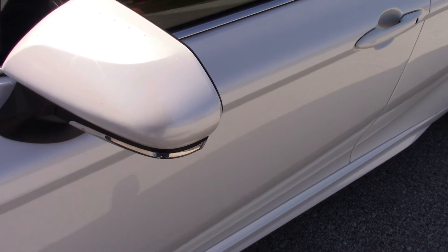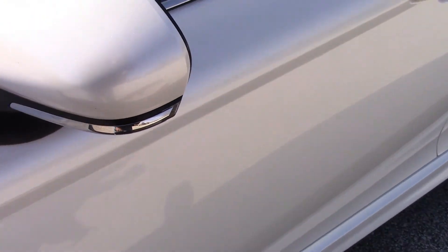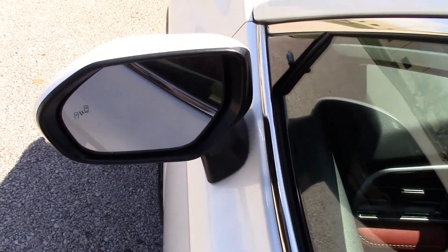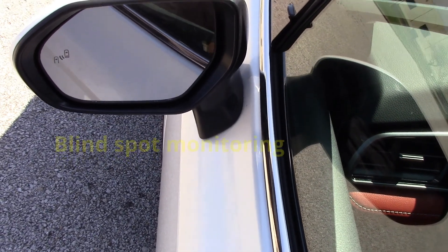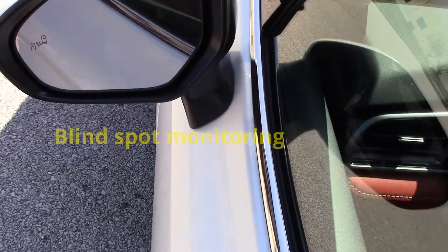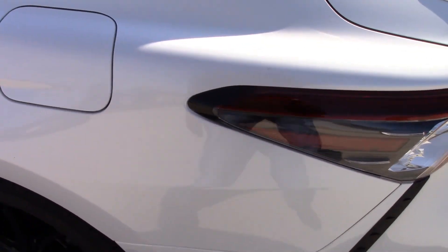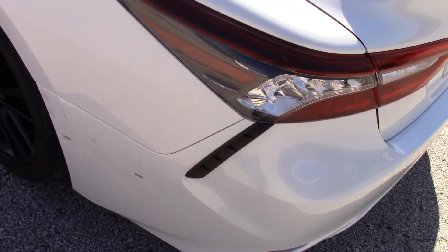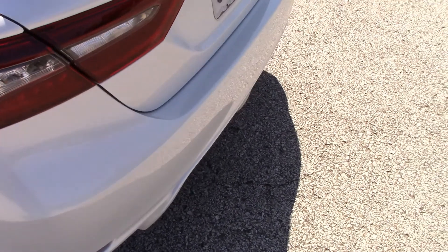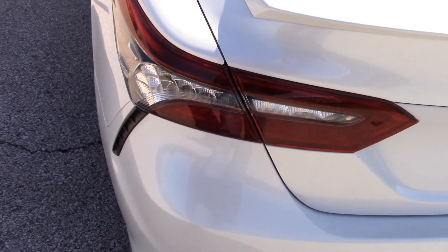The outside mirror has some chrome material as well as a blinker integrated into it. It has a blind spot alert safety feature, which is very nice. Now somebody had a little fender bender on this car before I got it. These side vents don't actually do anything — they're just fake vents. That's interesting.